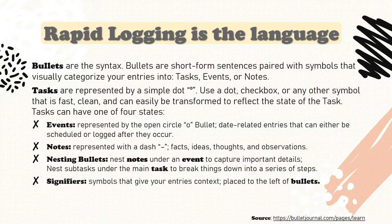Let's go over some relevant terminology. If rapid logging is the language that the bullet journal is written in, then bullets are the syntax. Bullets are short-form sentences paired with symbols that visually categorize your entries into tasks, events, or notes. So let's talk a little bit about each of these elements.